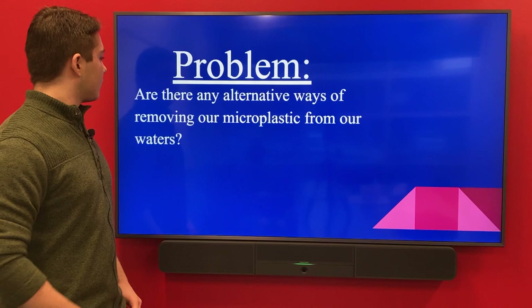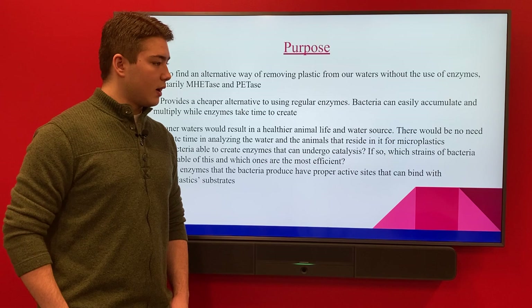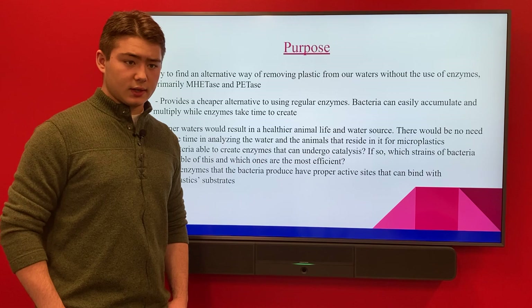The problem is: are there any alternative ways of removing microplastics from our waters? The purpose of the project is to find a more cost-efficient alternative to using metase and petase enzymes, since the bacteria cost $12 per vial, while one vial of the enzymes cost nearly $70,000.